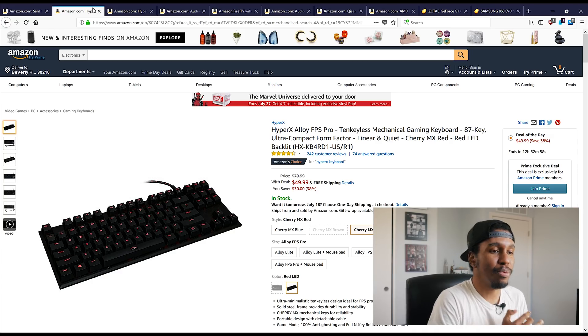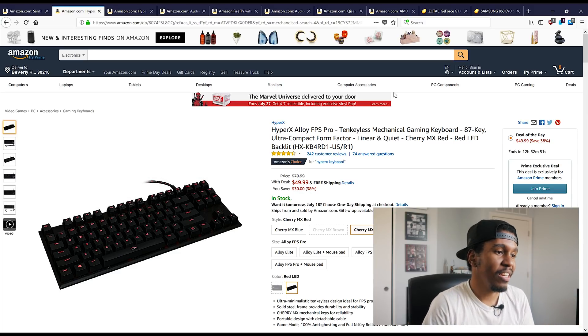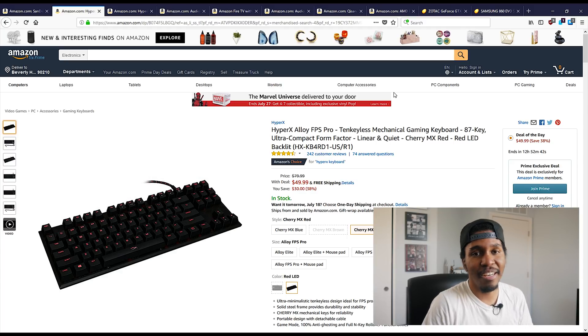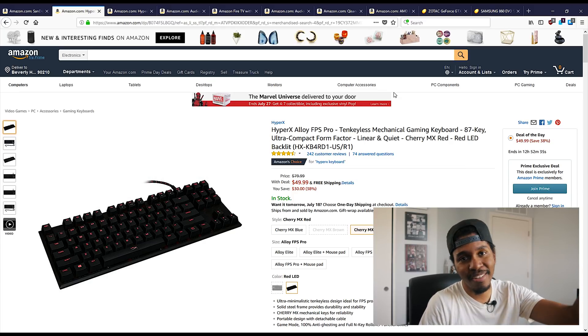I kind of just did these in random order, so they're not really grouped by anything specific, but we're going to jump right into some peripherals here. We've got this HyperX Alloy FPS Pro. Now if you guys have watched the channel before, you know I've actually reviewed the full-size version of this keyboard. They kind of designed it to fit in with FPS gamers, and I thought they needed a 10-keyless version if they're going to market it that way. And here it is.